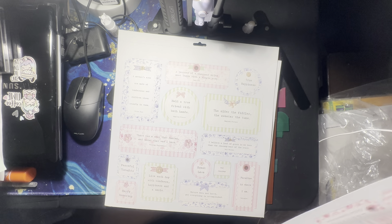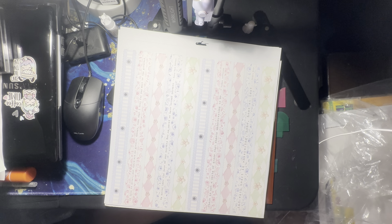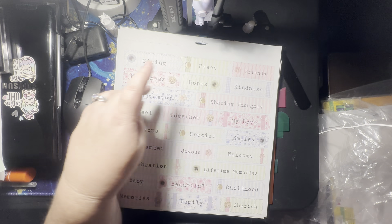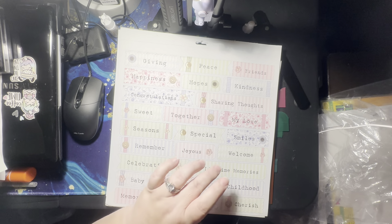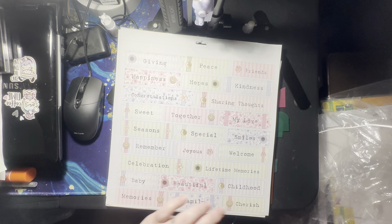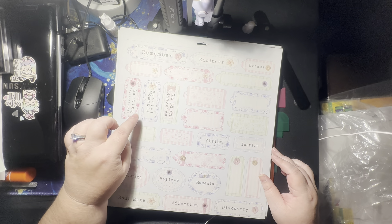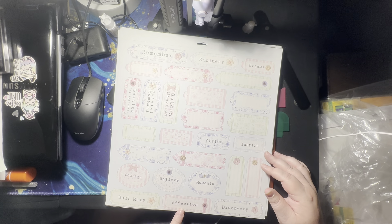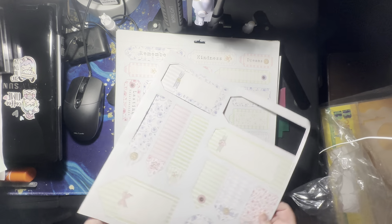Oh, that's kind of cool. So there's the borders, here's the tags. That's like almost the whole set that nobody ever used. And then here's all different ones: giving, peace, friends, happiness, hopes, kindness, sharing thoughts, congratulations, sweets, together, my love, smiles, special seasons, remember, joyous, welcome, lifetime memories, celebration, baby, beautiful, childhood, cherish, family, and memories. And then this one says remember, kindness, dreams — these are all blank — golden memories, special moments, lasting relationships, vision, inspire, courage, belief, moments, discovery, affection, and soulmate. And it looks like they only used like one tag out of this whole thing. And then these are just tags.